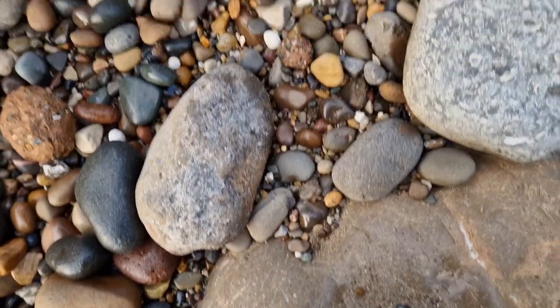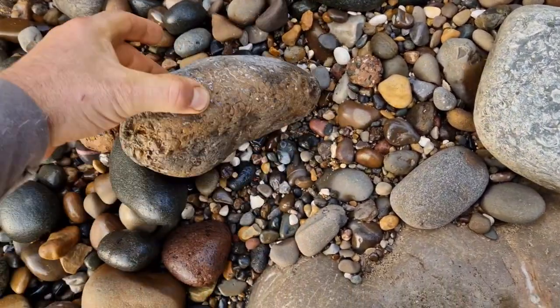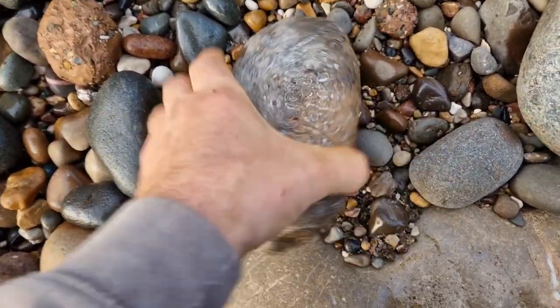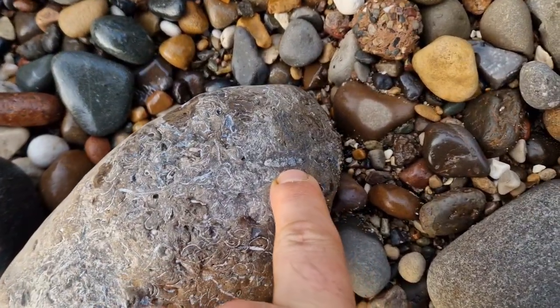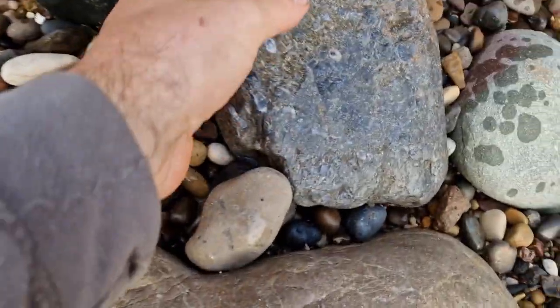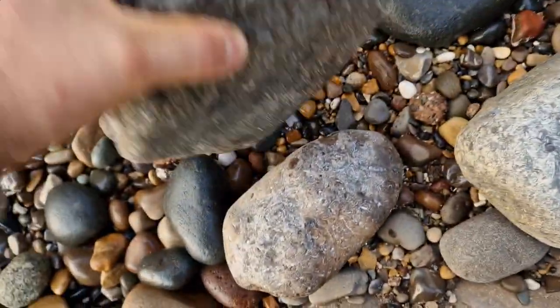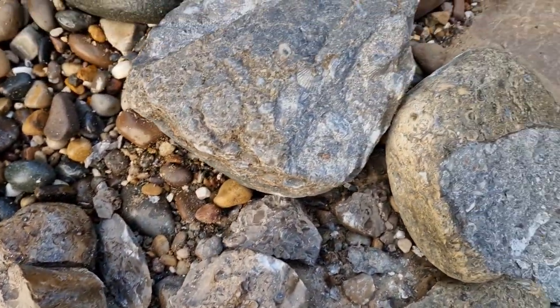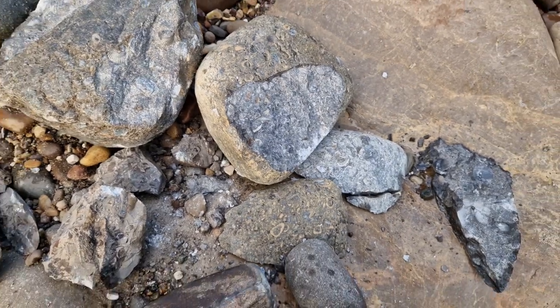Some more shelly nodules here — looks like it could be interesting, cross-section of an ammonite on that one. There's a shelly one here as well. Give these a bash and see if there's hope in them. Yeah, all empty I'm afraid, so never mind, move on and find some more.